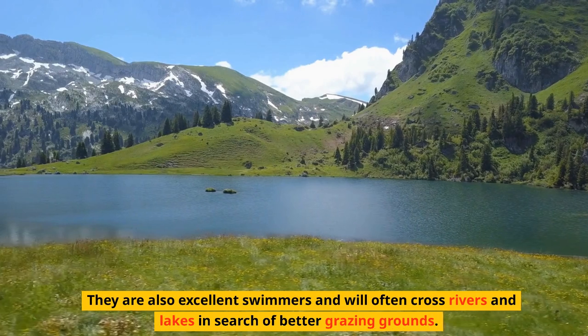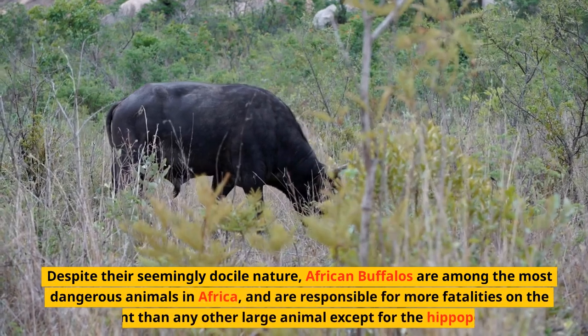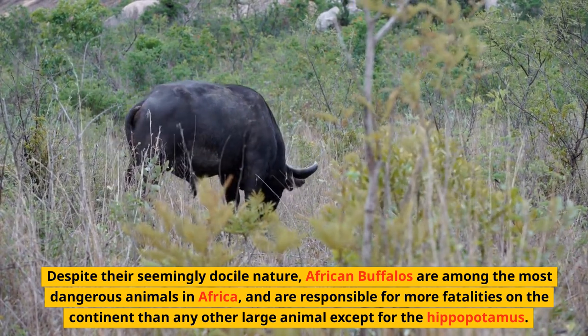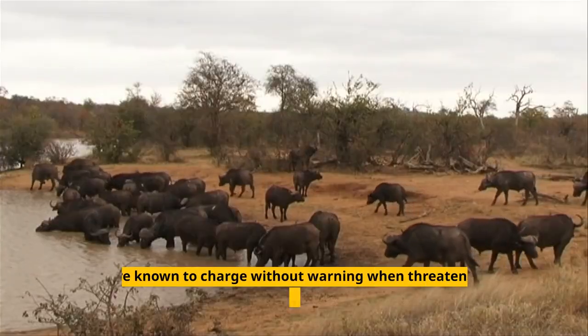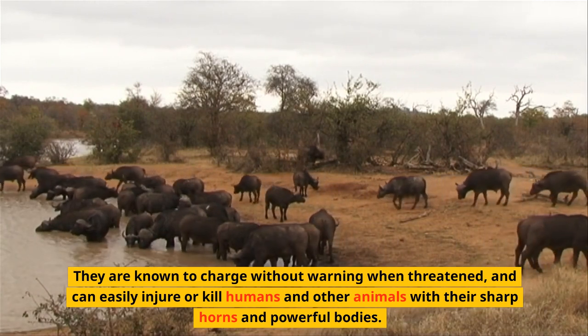They are also excellent swimmers and will often cross rivers and lakes in search of better grazing grounds. Despite their seemingly docile nature, African Buffalos are among the most dangerous animals in Africa, and are responsible for more fatalities on the continent than any other large animal except for the hippopotamus. They are known to charge without warning when threatened, and can easily injure or kill humans and other animals with their sharp horns and powerful bodies.